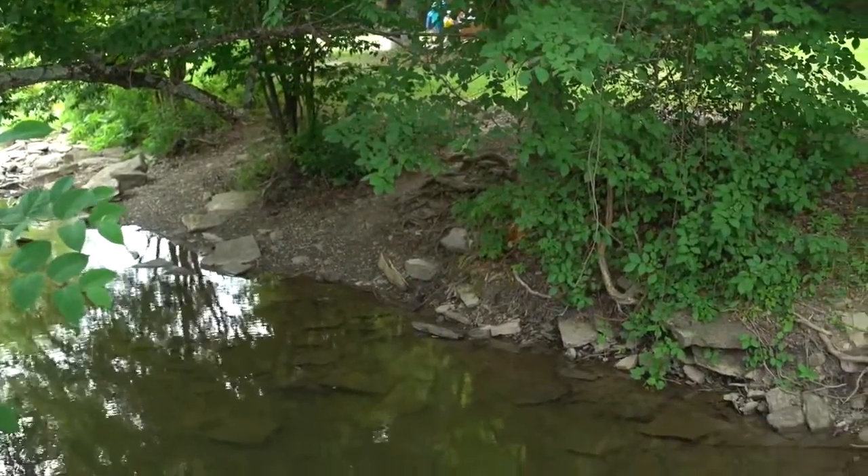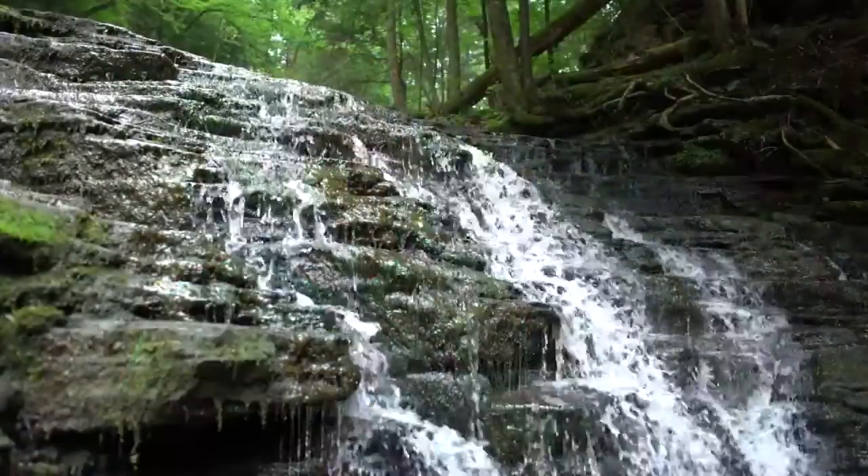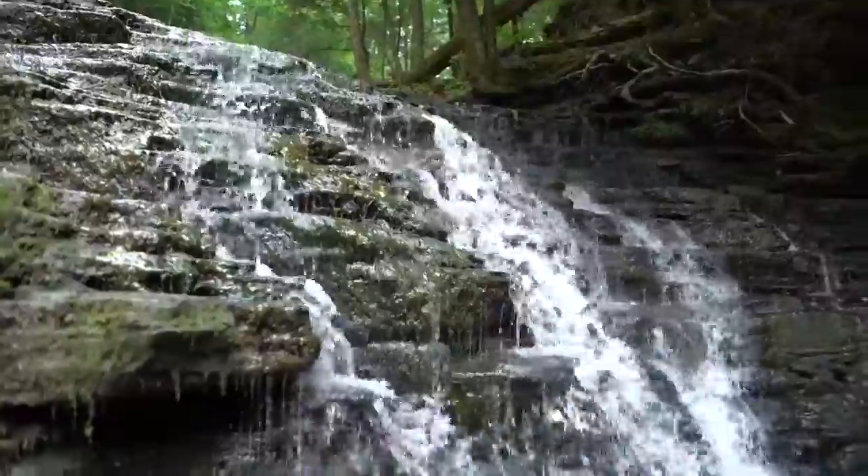We have a lot of beautiful amenities here, very unique things. One is the creek that we're standing in right now, Fall Brook, a glacial creek which runs down from the mountains and has three beautiful waterfalls, which are a great place to cool off on a hot summer day like today.